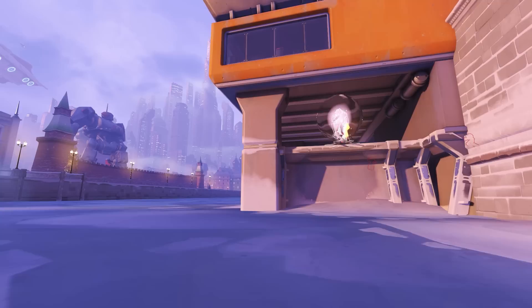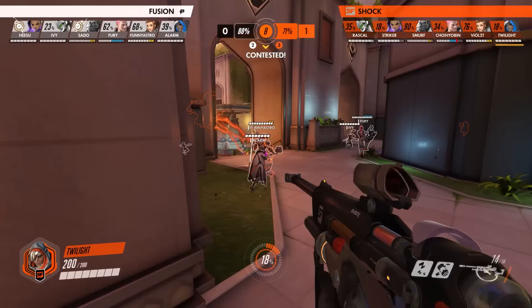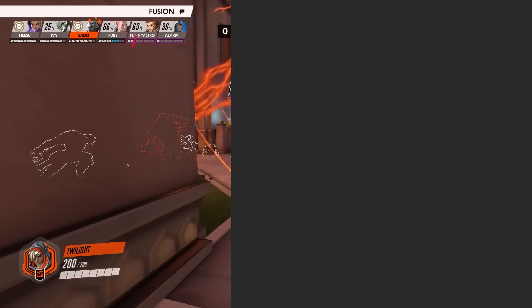While it's always fun to watch flashy nanoblades and big pulse bomb sticks on highlight reels, there are also a bunch of impactful microplays that often go unnoticed in the heat of the moment. That's why in today's video we want to showcase five of these great microplays from the Overwatch League Countdown Cup. These plays may not have populated the kill feed, but are nonetheless still impressive in their impact and execution.